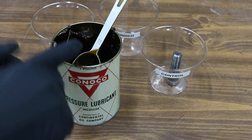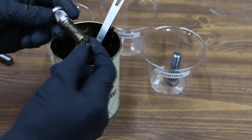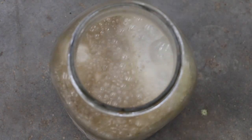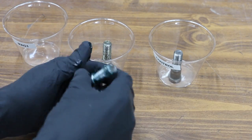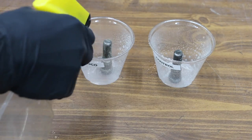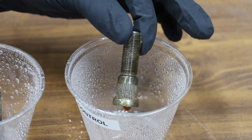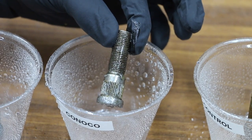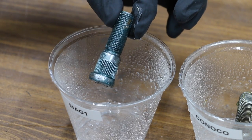A very important role for grease is to prevent corrosion. In the next test I'll apply a very aggressive rusting agent to three different wheel stud lugs. I've already removed the protective zinc coating from the bolts to make them more susceptible to rust. I won't apply any grease on the control bolt, and I'll apply a very light coat of grease on the other two. I'll apply a powerful oxidizer several times and we'll see how much corrosion takes place in 24 hours. The control is already rusting after just about 30 seconds; the Conoco and MAG-1 are still doing fine.